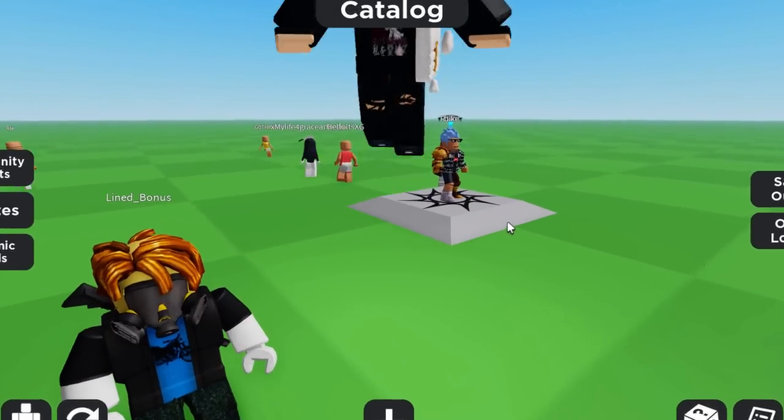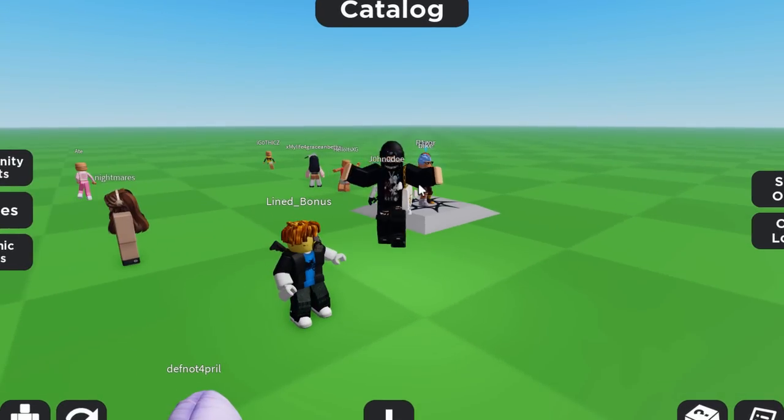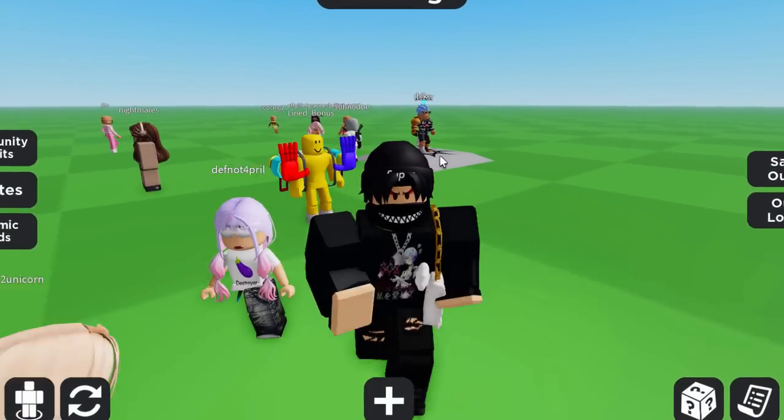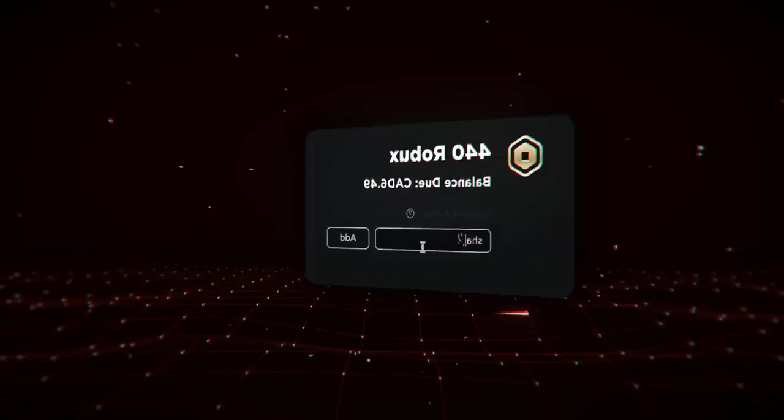This emote is actually pretty cool. That's how you get a free avatar flying emote. If you guys enjoyed this video, make sure to leave a like and subscribe. Thank you so much for watching and I will see you guys in the next one.